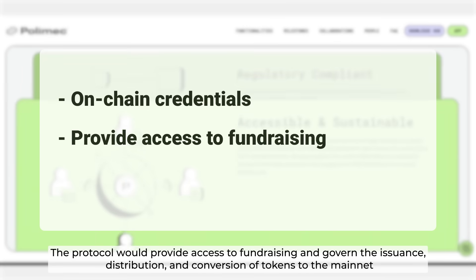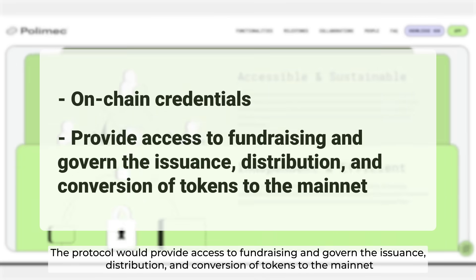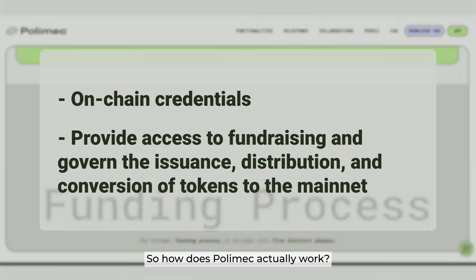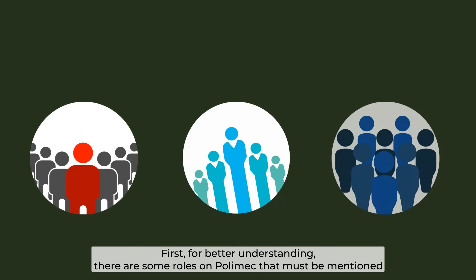The protocol would provide access to fundraising and govern the issuance, distribution, and conversions of tokens to the mainnet. So how does Polymesh actually work? For better understanding, there are some roles on Polymesh that must be mentioned.